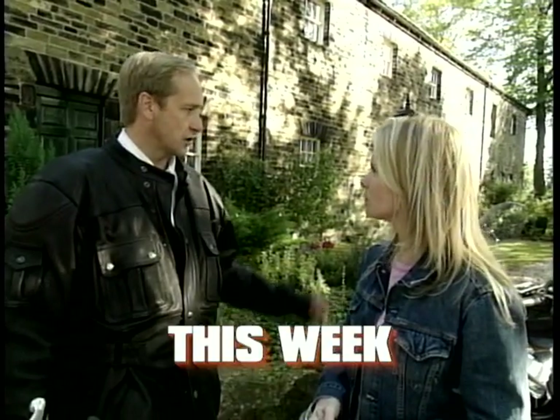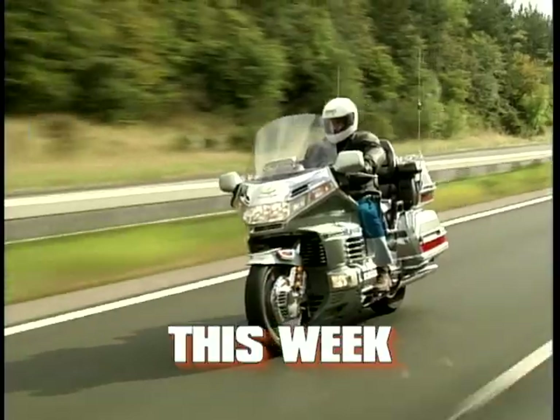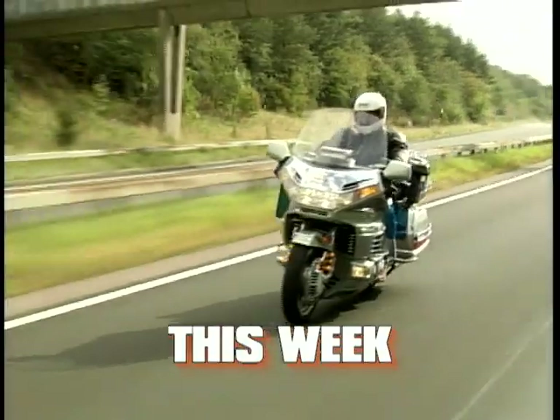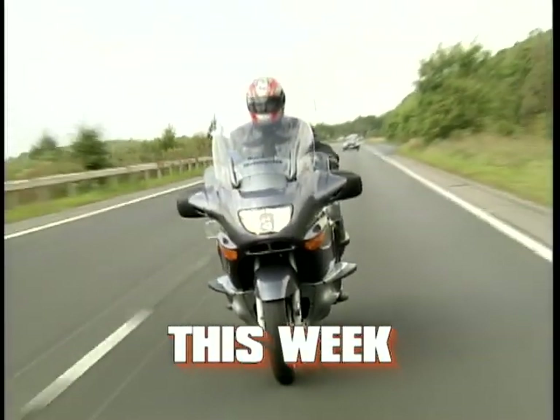On Used Bike Heaven this week we'll meet Ian Tootle, who's looking for a machine that's big, comfortable, and capable of covering thousands of miles. We'll have another featured used bike, another riding tip, and some more legal advice.